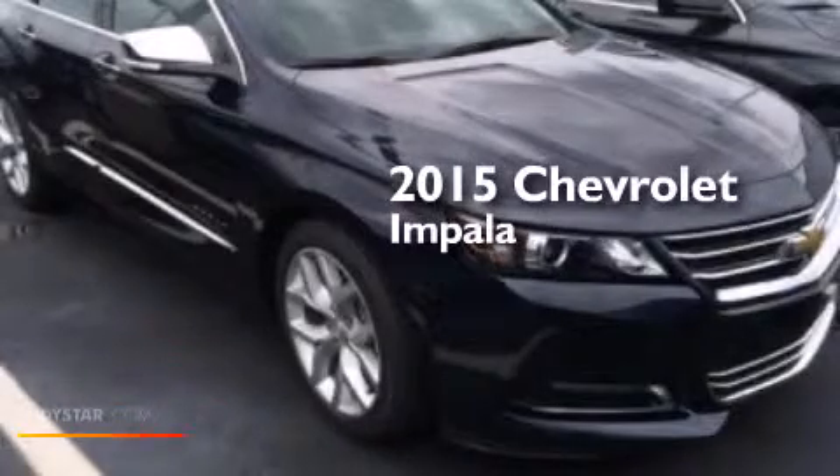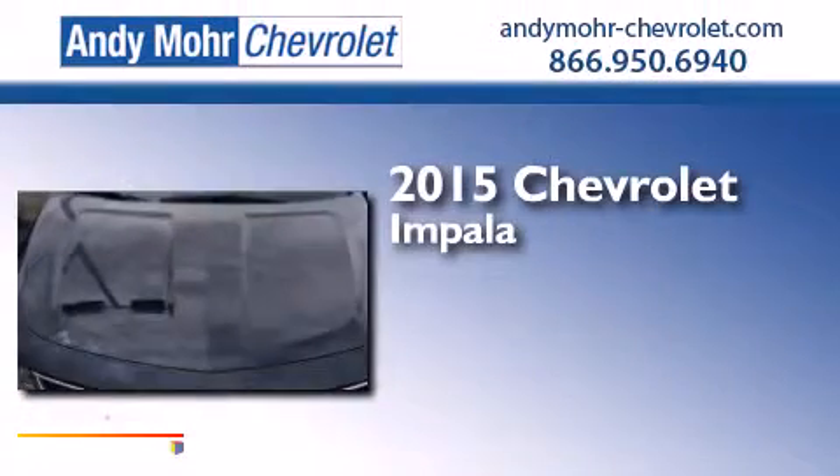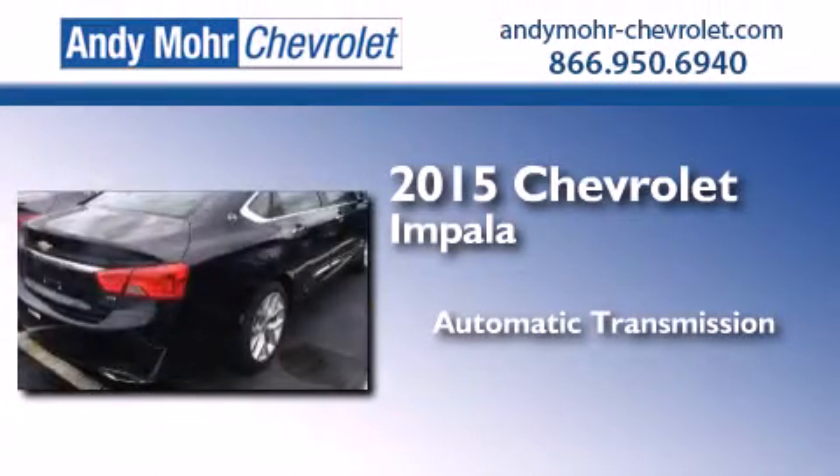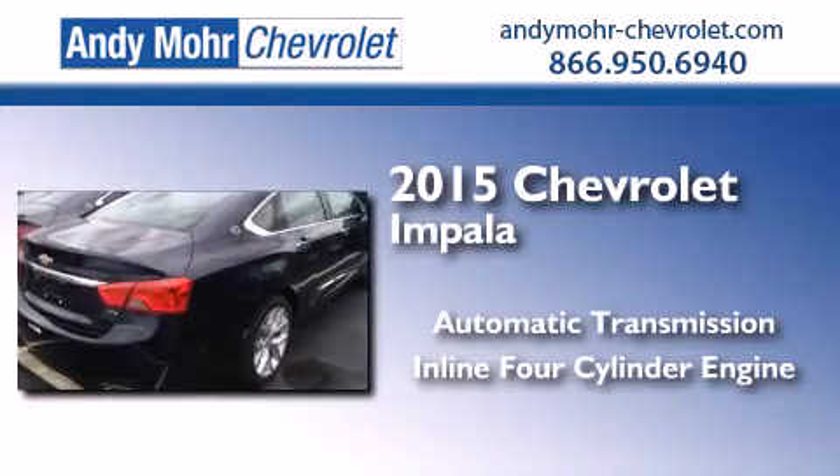This is a brand new 2015 Chevrolet Impala. This four-door sedan has an automatic transmission and an inline four-cylinder engine.